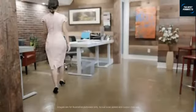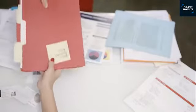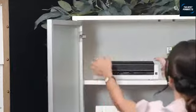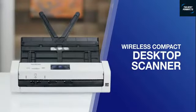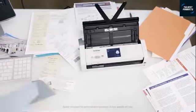My job involves paper — lots of paper, all the time. To stay productive, I need to be super organized and minimize the amount of time spent looking for files, forms, and information. That's why I keep the wireless compact desktop scanner from Brother at my side. It lets me scan single or double-sided, color or black-and-white documents in one pass.